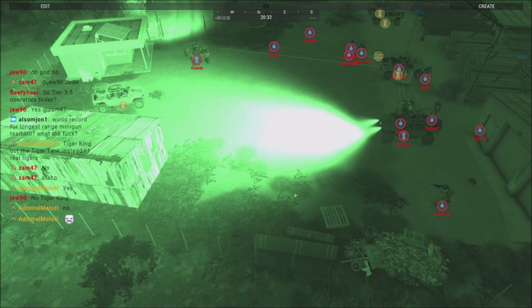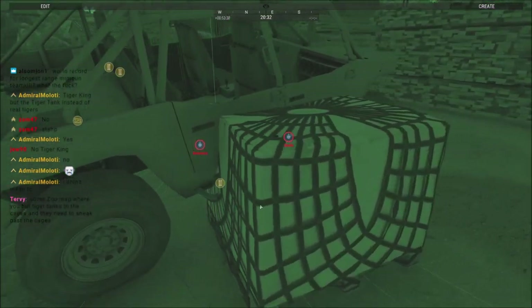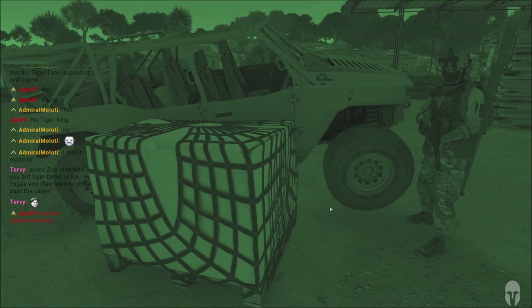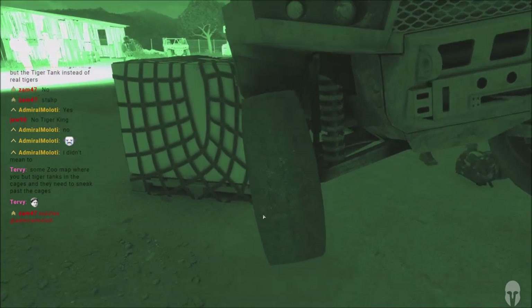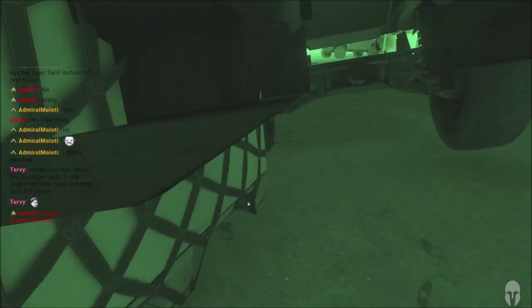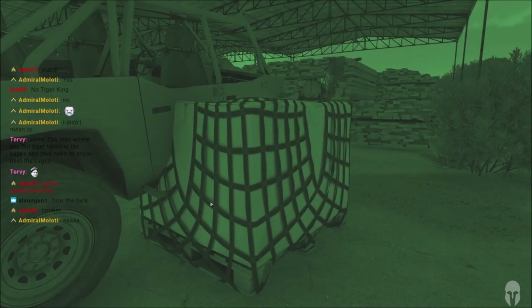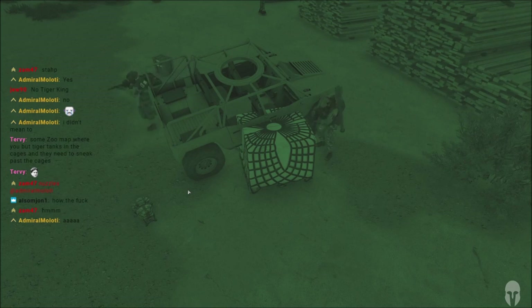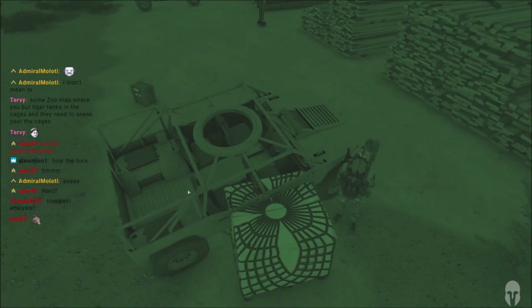Hold on, hold on — something's not right. Either I'm having a stroke — thank God for that — or we have something being 'armored' and it's not exploding. This does not compute. Kowalski, analysis!